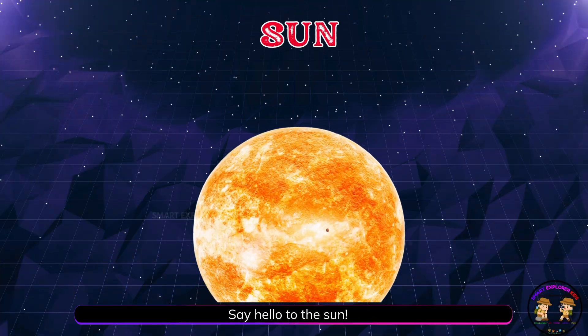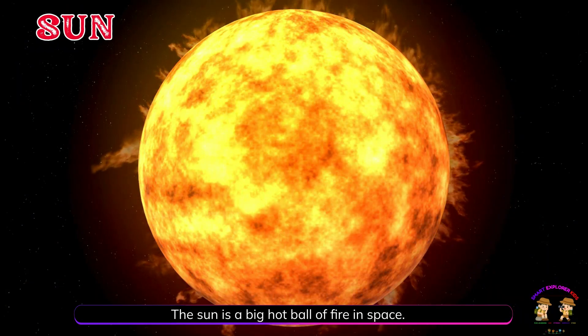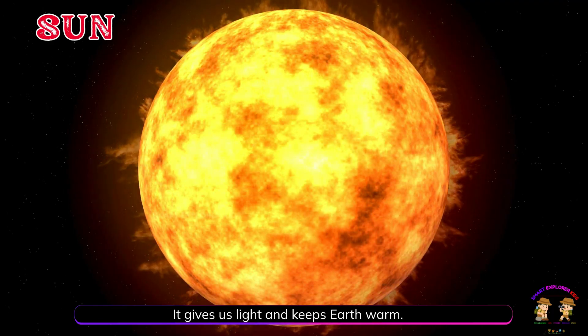Say hello to the sun! The sun is a big, hot ball of fire in space. It gives us light and keeps Earth warm.